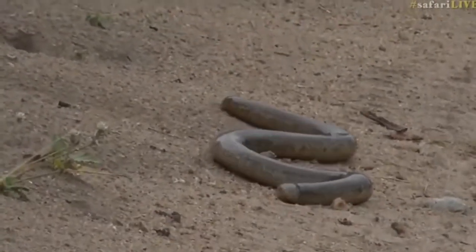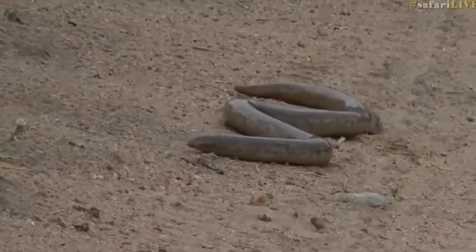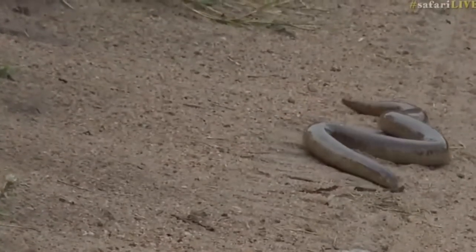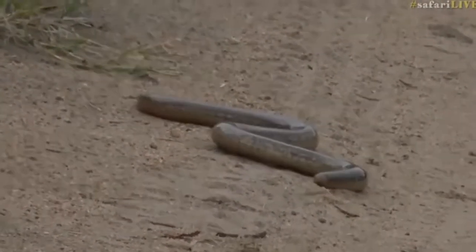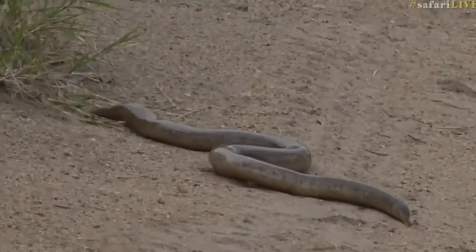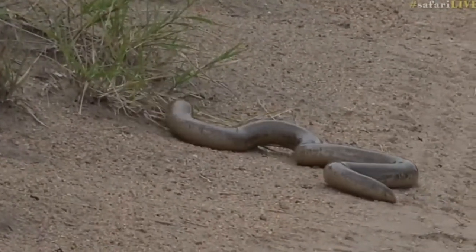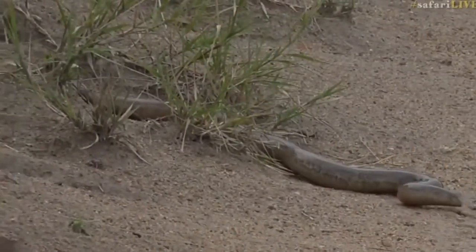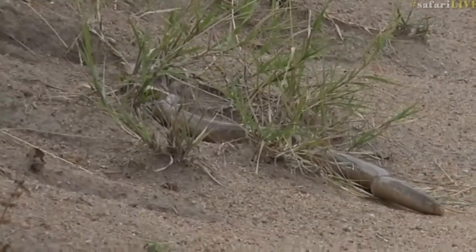This is so cool - we can go and look at its tracks in a minute and talk about it. Just look at the way it moves. It's got an absolutely massive turning circle. It doesn't have that serpentine motion of things like cobras, pythons, or mambas. That is really, truly, absolutely beautiful.